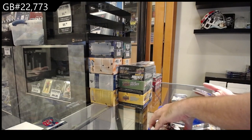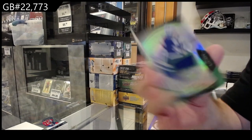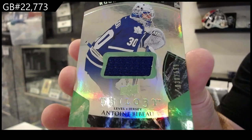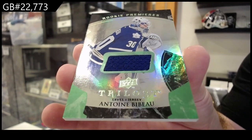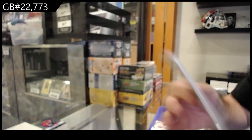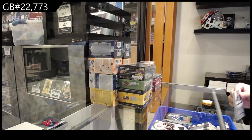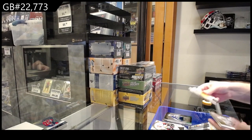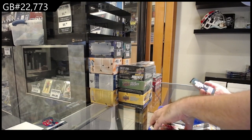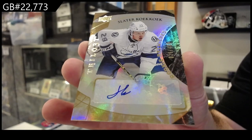We've got another rookie jersey — that's kind of cool. It is jersey numbered 30 of 599 — Bebo, jersey numbered to 599. And last but not least, an autograph rookie numbered to 499 for the Tampa Bay Lightning — Slater Cuckoo.